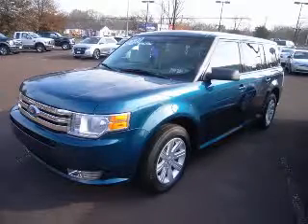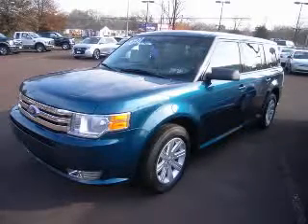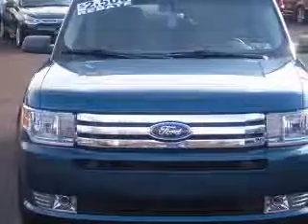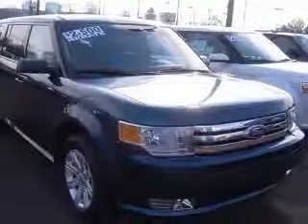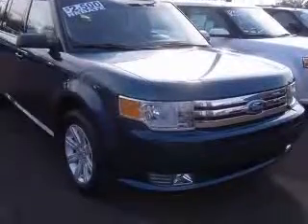We are proud to present this excellent new 2011 Ford Flex. This Flex has a 3.5L V6 engine and an automatic transmission. This vehicle has a Meta Blue Meta exterior and includes the following options.